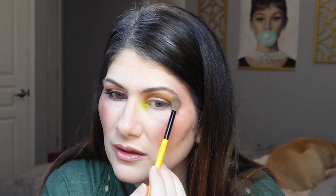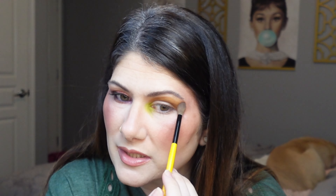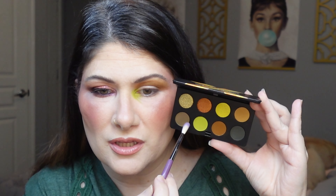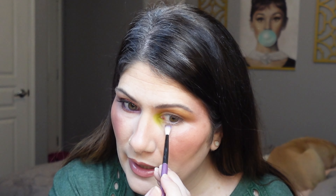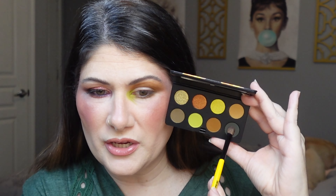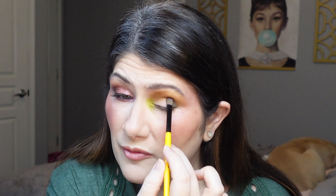With a Singe Beauty EO3 brush I'm going into the shade called Rare Find, fluffing it along the edge of the last shade to blend it out and eliminate harsh lines for a seamless look. For the lower lash line I'm using Fine Point with a Singe Beauty EO7 brush — nothing too precise, just fluffed out and whimsical. Then with a Singe Beauty EO4 I'm applying the deep green shade New Growth to the outer corner and bringing it down onto the outer lower lash line for depth.